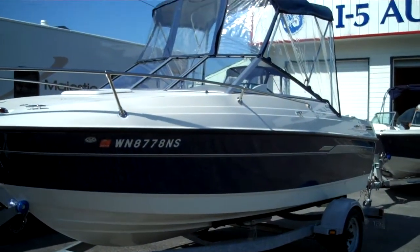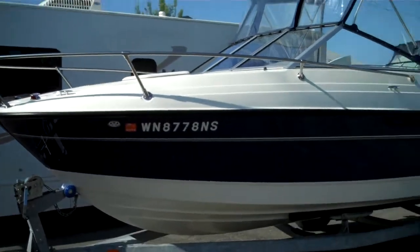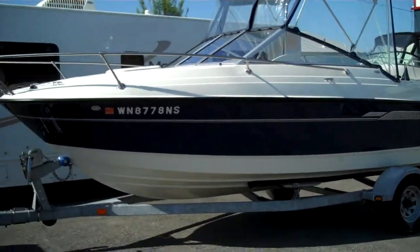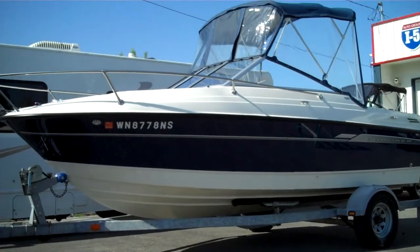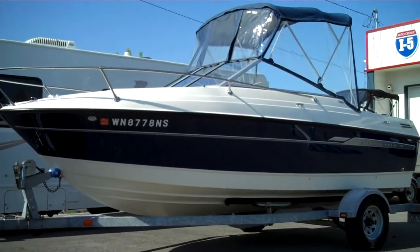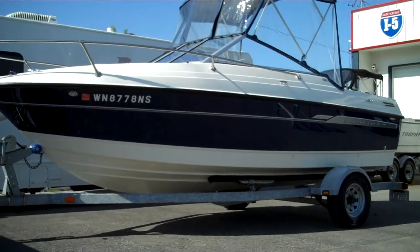Hello folks, welcome to bellinghamboatland.com. We believe we are the price and product leader in the world today — prove us wrong, the proof's in the pudding. We're one of the only dealers in the world that owns 100% of what they sell. These are not brokerage items. This is a nice, clean boat-buying experience because we own 100% of what we sell.